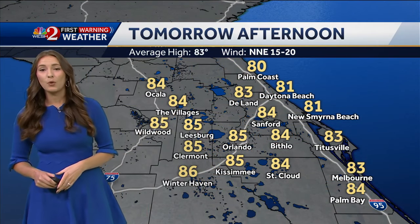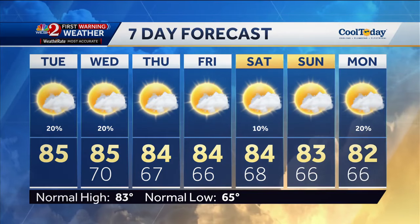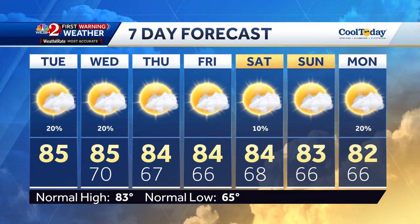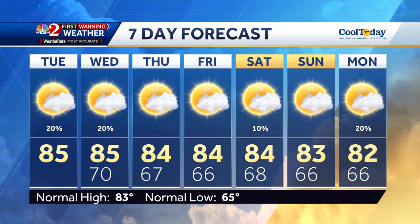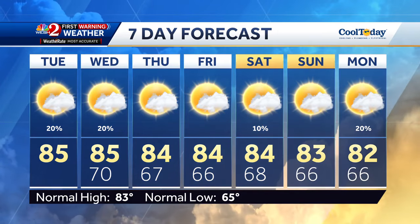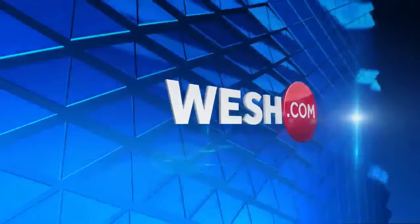Tomorrow afternoon we're once again in the low to mid 80s with a few isolated showers and breezy conditions. Looking ahead to Thursday, winds slowly begin to subside with temperatures around 84, and we continue in the mid 80s all week long. A few isolated showers are possible on Saturday, but other than that it's going to be a dry weekend ahead, and then Monday we drop down to 82 degrees.